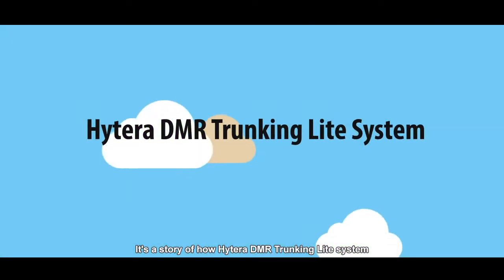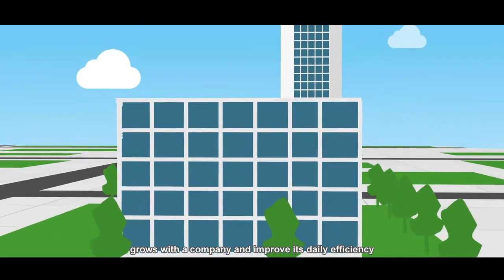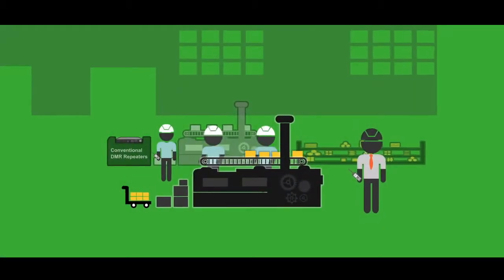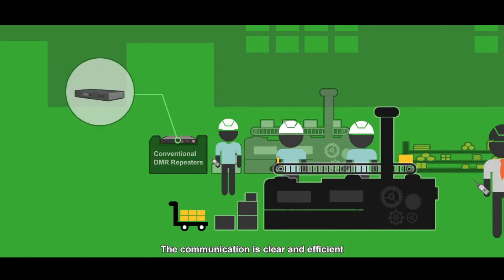It's a story of how Hytera DMR Trunking Light system grows with a company and improves its daily efficiency. The company owns a factory which runs well with the help of Hytera conventional DMR repeaters. The communication is clear and efficient.